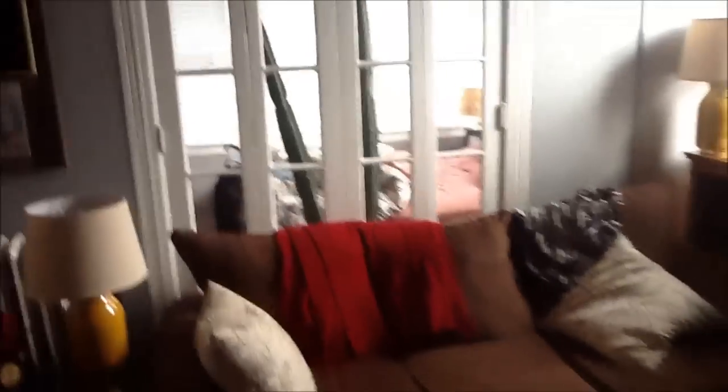The bathroom is open. The bedroom is open, and you can see the bathroom.